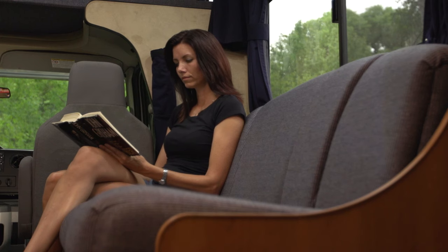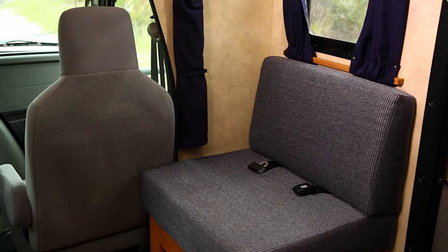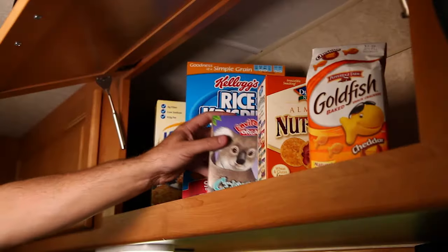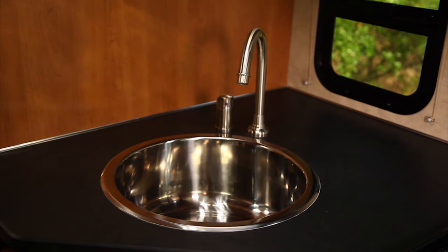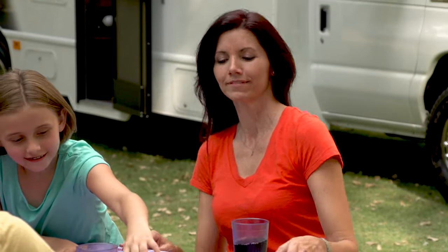There's also a comfortable couch to relax on, or on some models, a bench seat. The kitchen area is modern, well-equipped, and has ample storage space. There's a convenient microwave, an easy-to-clean cooktop, a kitchen sink with faucet, and a fridge-freezer. All the comforts of home on the road.